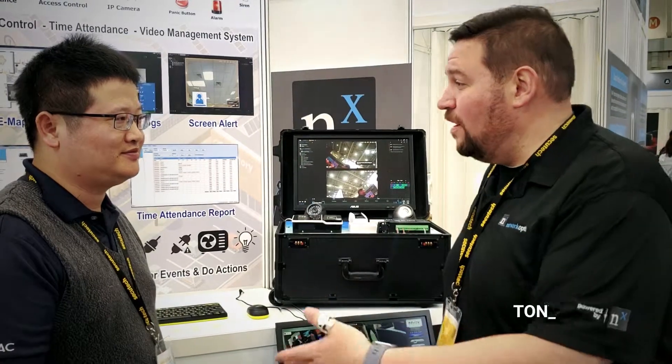Hey guys, I'm here with Bill Pong from TruYu Access Control Technology. So why don't you tell me a little bit about TruYu.